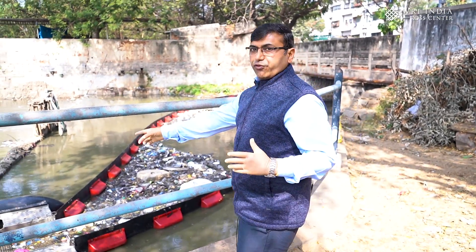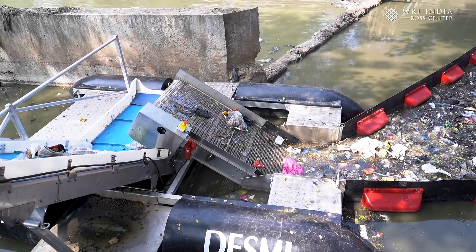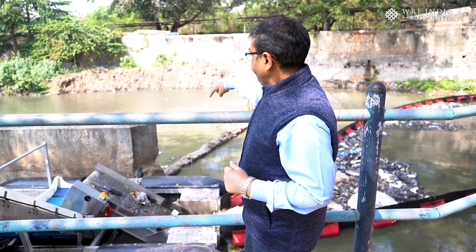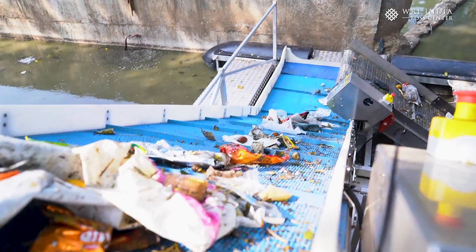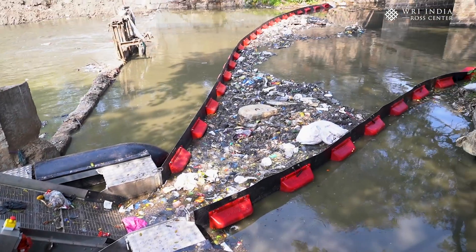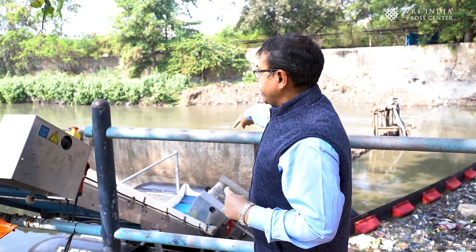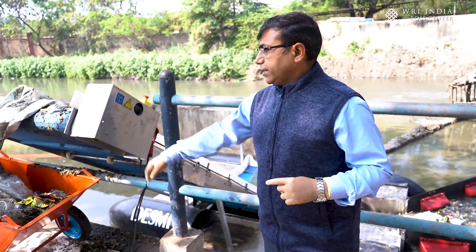We have a system of two conveyors here. This one is called the honeycomb wire mesh conveyor, and this one is called the land conveyor. Both conveyors are run by a one HP machine. The honeycomb wire mesh conveyor picks up the trash from the water and brings it to a plane where it transfers to the land conveyor. The water is drained from the trash, and the dry trash is pulled up by the land conveyor and dropped into the dustbin.